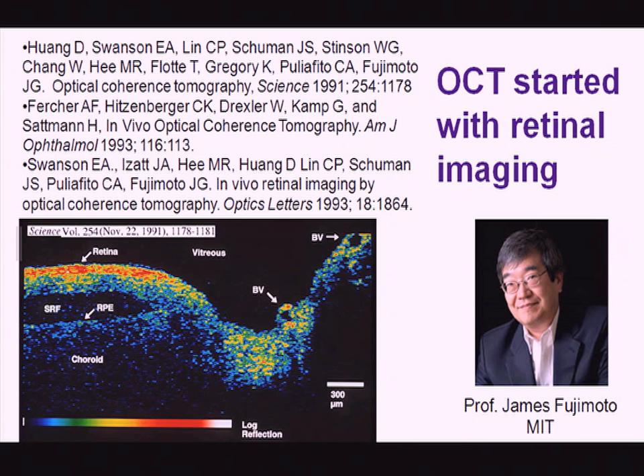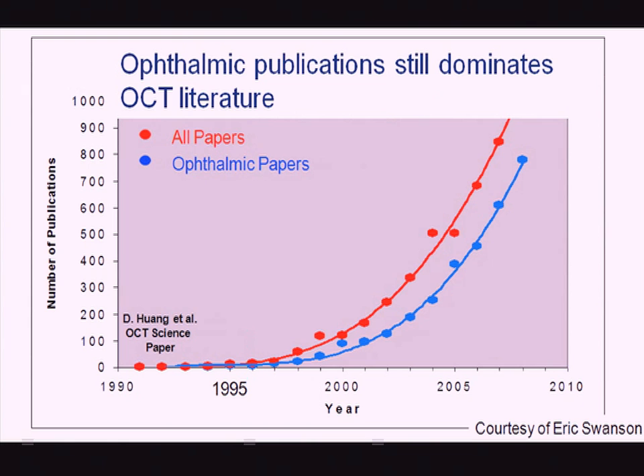Since the beginning of OCT in Professor Fujimoto and Professor Fischer's groups, the retina and cornea have been the primary targets of research. Ophthalmic publications still dominate OCT literature, and you can see that both within and outside ophthalmology there has been rapid growth.